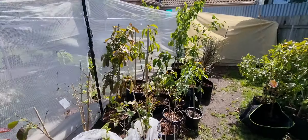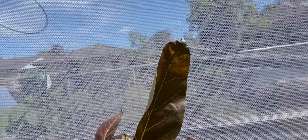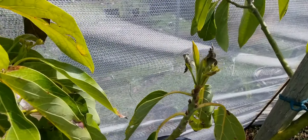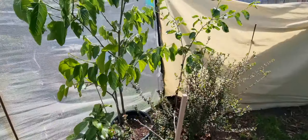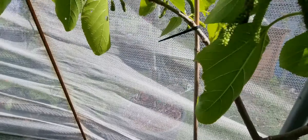The avocados copped a bit of a beating — you can see most of the tips have sort of crisped over, especially this Hass avocado where all the new growth has copped a beating. That'll bounce back. Lost a few of my wachuma toots, only a few left on there.